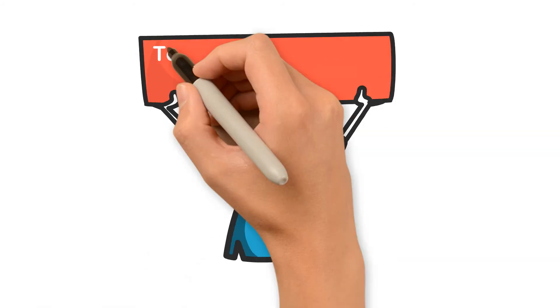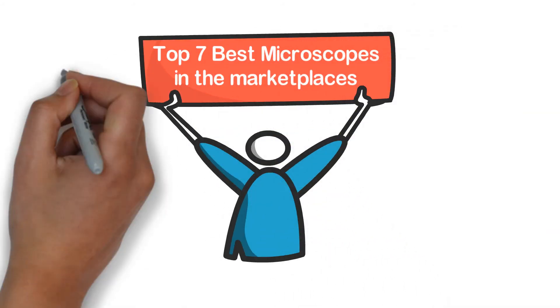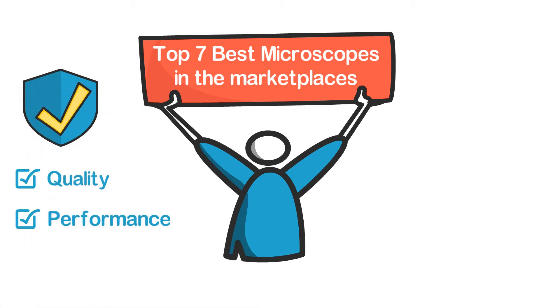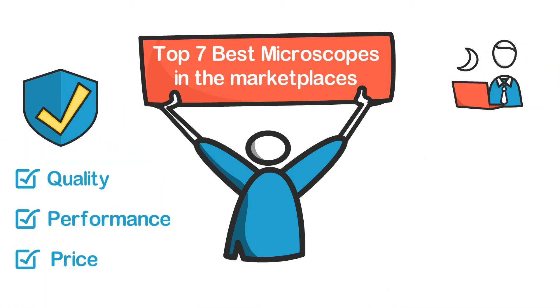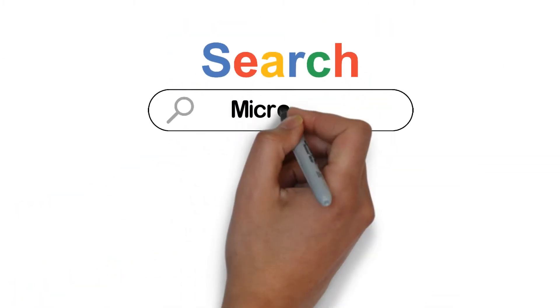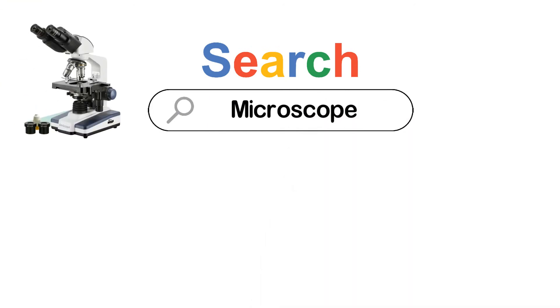In this video, we are going to show you the top 7 microscopes in the marketplace. We have selected them based on their quality, performance, and price. We've done sufficient research to find them. If you are trying to find out which microscope is the best, this is the video for you.